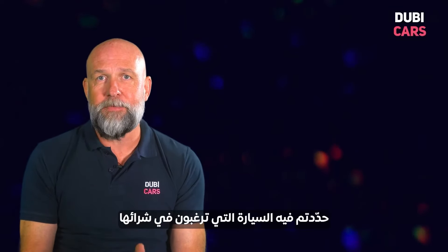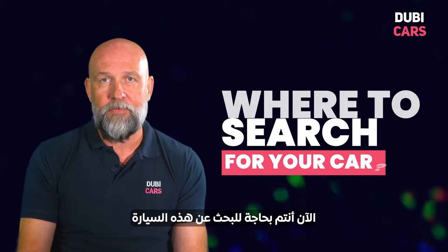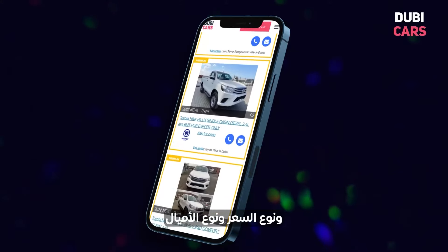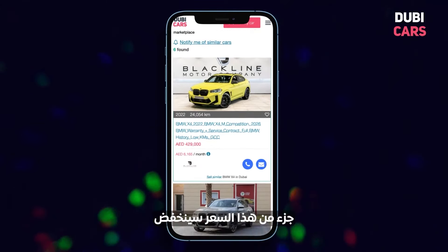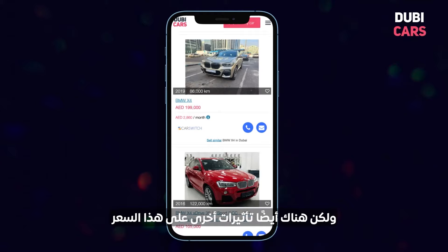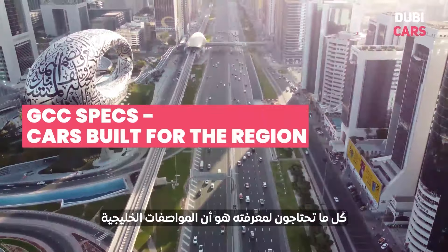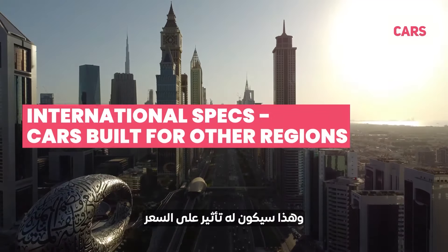Now you're in a position where you've worked out what car you want to buy and where you're going to buy it from. You need to search for this car. Obviously DubiCars is the place you should go — there are plenty of filters to help you search by make, model, fuel type, price, and mileage. When you find the cars you want, you'll notice differences in price. Part of that is because dealers charge a premium for their services. But also the age of the car, the mileage, and the specs matter. You'll hear people talk about GCC specs or international specs — GCC specs means those cars are built for this region, and that will have an impact on price.